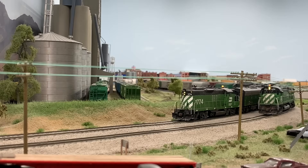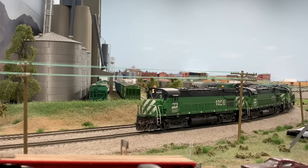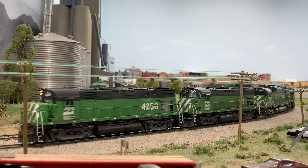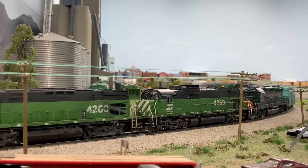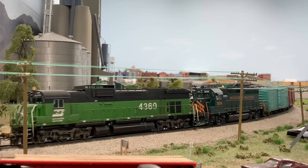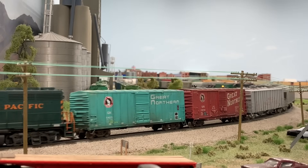The era modeled is 1976, and much of the trains, locomotives, rolling stock, and details on the layout are representative of that era. The track is code 83, controlled by NCE, and as I mentioned, it's controlled by a fully automated CTC signal machine — we'll show you more about that later on in the tour.